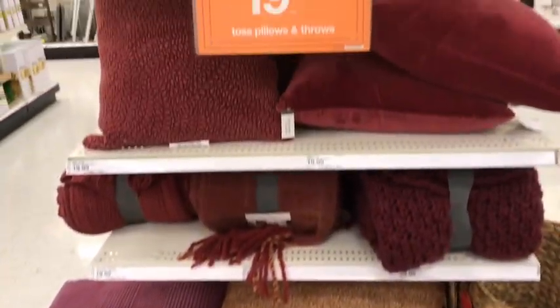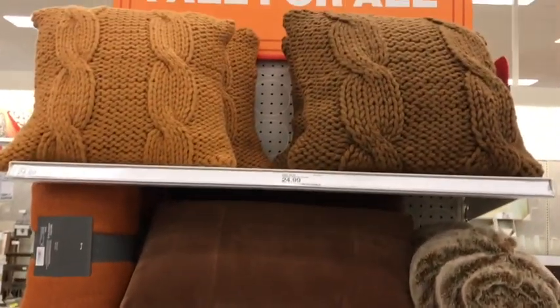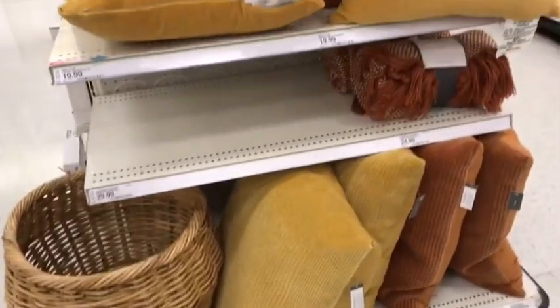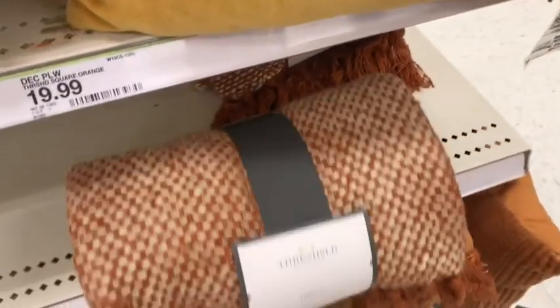They have tons of blankets and throws and pillows over here as well - lots of texture. These are like a chunky sweater, so I definitely like those. And then some more baskets - it's all of these like warm golds and oranges, your typical fall colors.